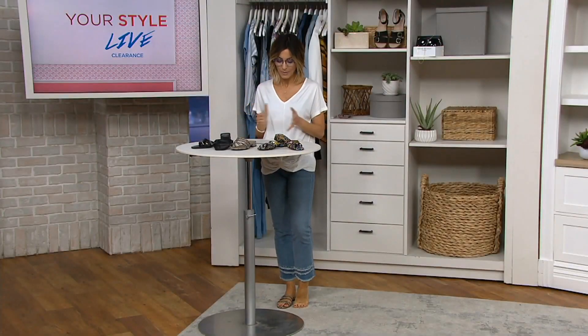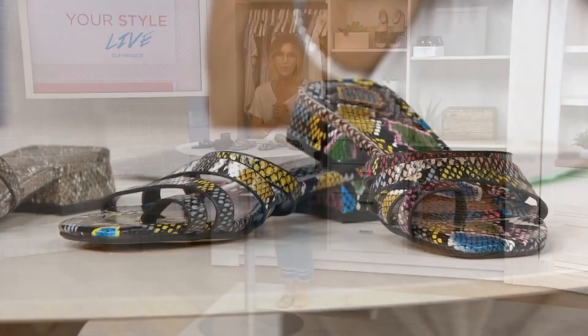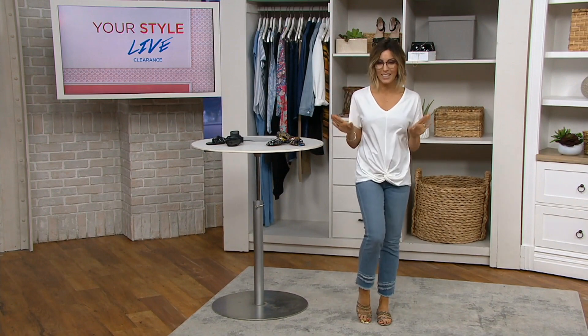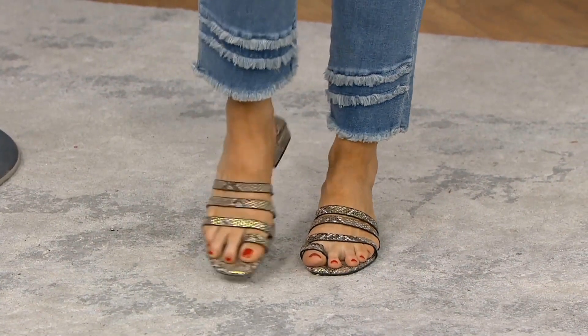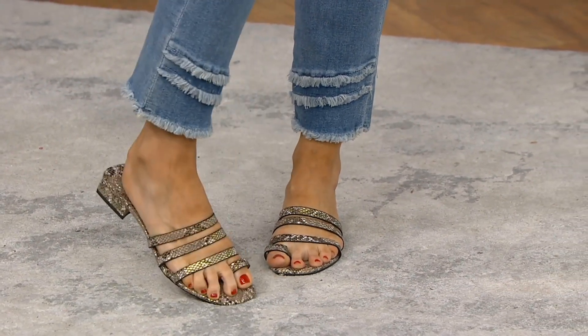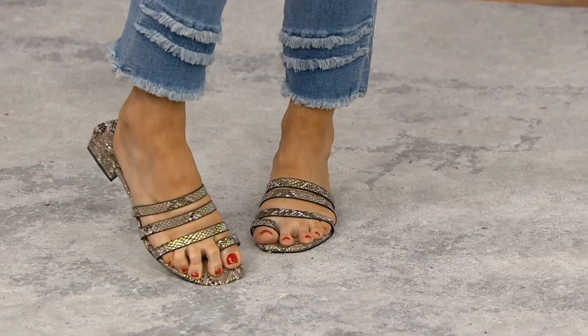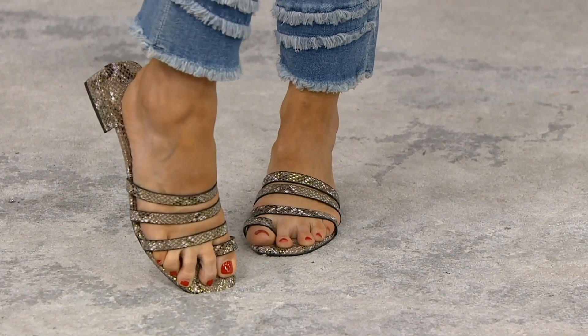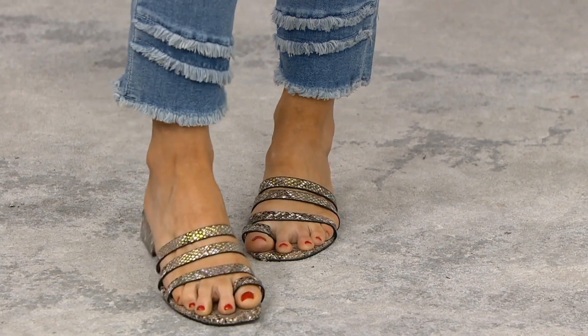These comfortable Vince Camuto strappy heeled sandals, called the Grenda, are all going to be snake print. Come take a look at how cute this little upper is — your big toe slides through that little opening, and then you have three bands of leather in this beautiful neutral snake print all over the upper of your foot.